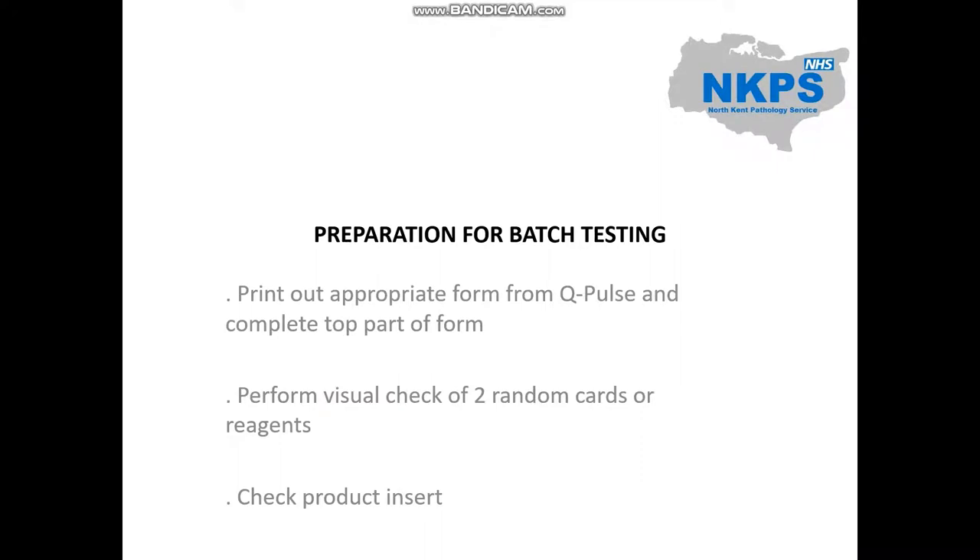Preparation for batch testing. Firstly, print out the appropriate acceptance testing form — these are found on QPulse for each individual reagent. Fill in the details at the top of the form with the batch number, the expiry date of the reagent or card, and the date the product was received. Perform a visual check of two random cards or reagents that are to be batch tested, looking for droplets, air bubbles, or whether the gel is dry.